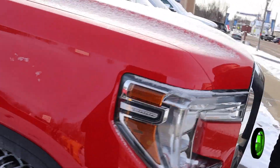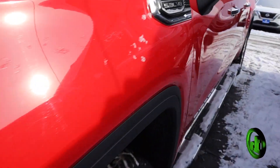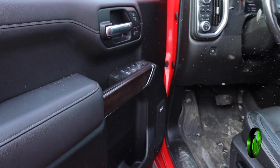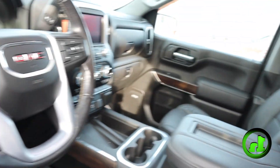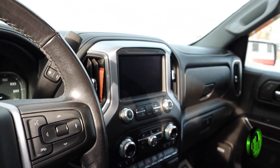We can go back over to the driver's side, open it up, let you take a peek and see what's going on. You got power windows, power locks, power seats, nice leather seats, that nice display screen, steering wheel mounted controls, and lots of room.